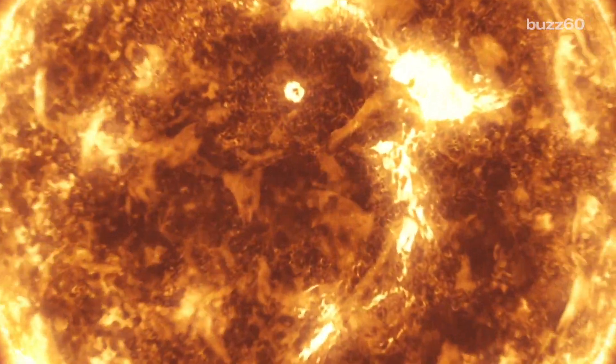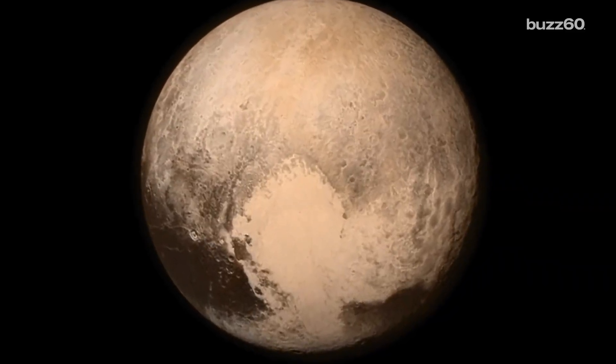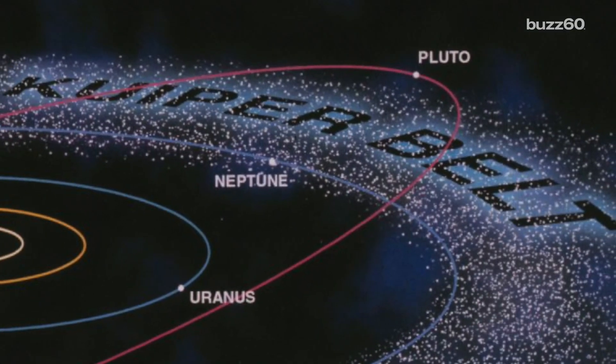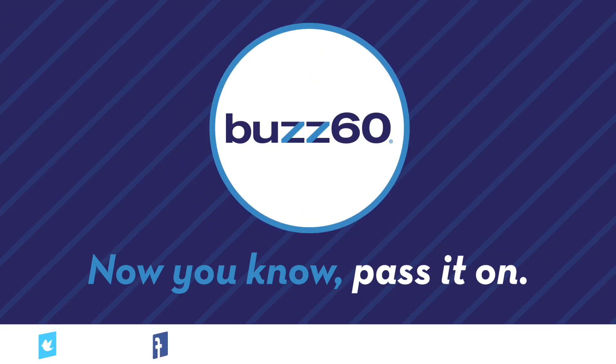And as it gets closer, it begins to melt. Meaning not only does Pluto have a heart, if you look at it long enough, it will, as it expands and contracts, look like it's beating. I don't know if it's normal to have a favorite Kuiper belt object, but Pluto's definitely mine. I'm Patrick Jones for Buzz60. Now you know, pass it on.